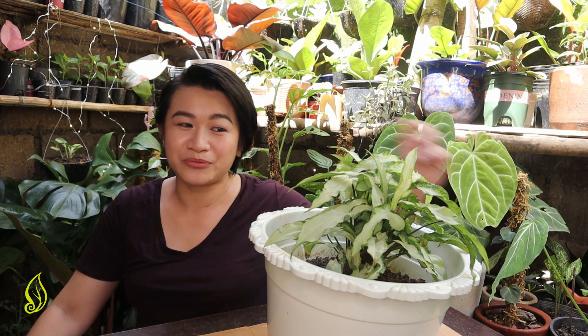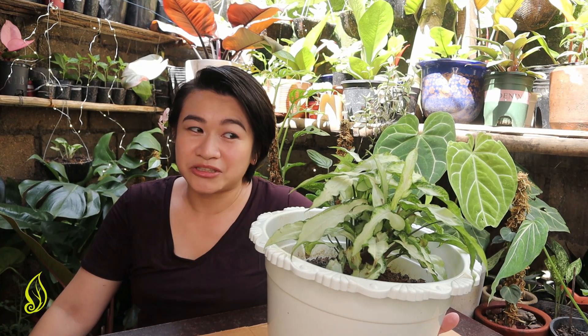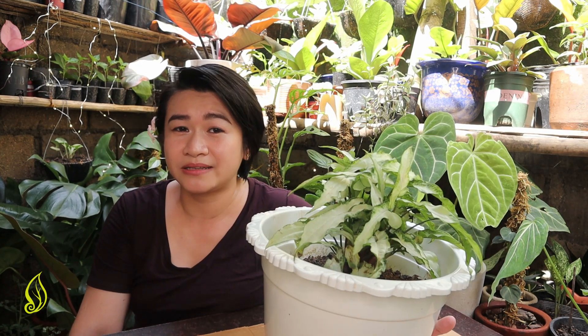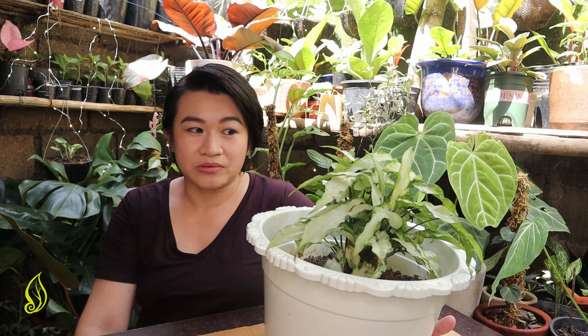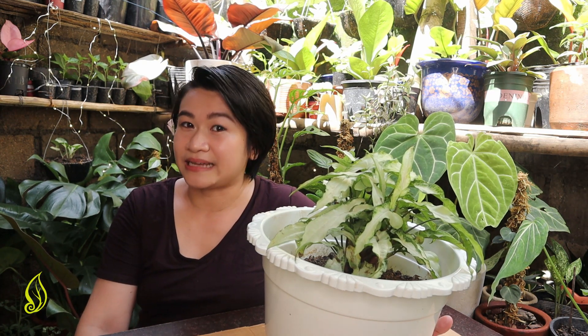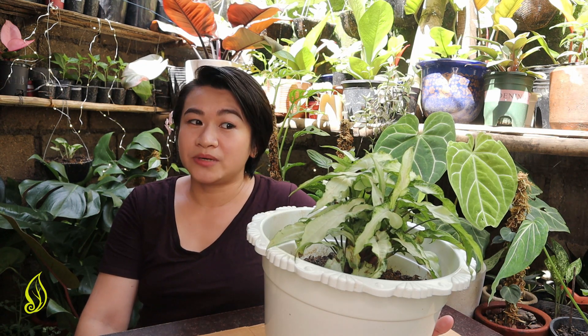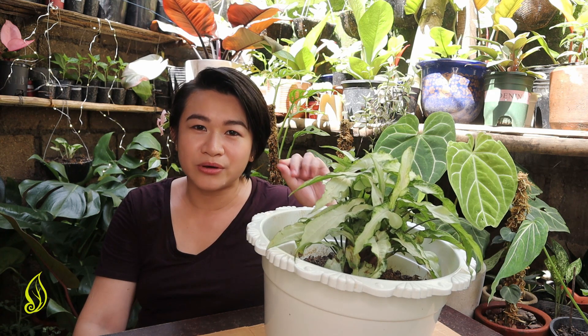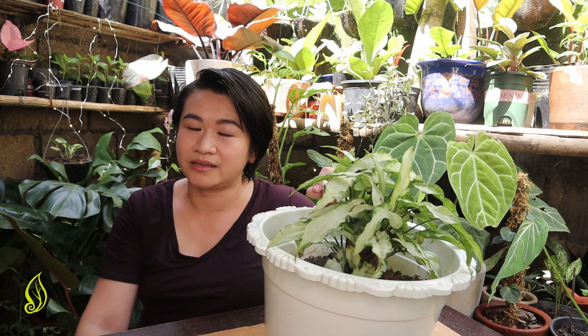But I also wanted you to know that we are also a collector of Syngoniums and other aroid plants. For me, when I collect plants, it does not mean that I collect all Syngoniums. I only collect those hand-picked varieties that I love.